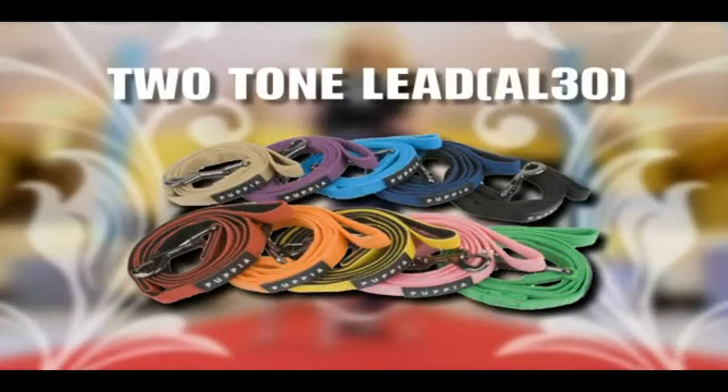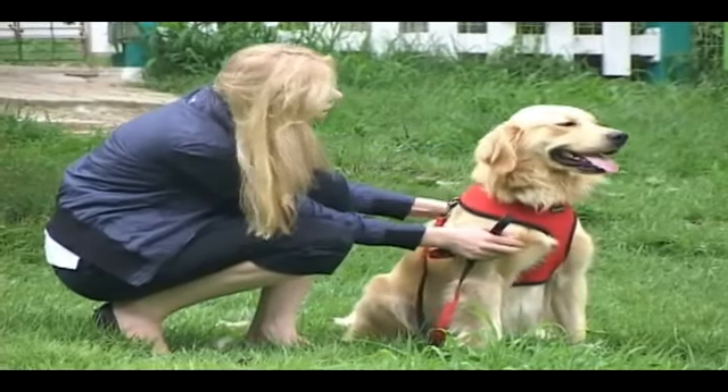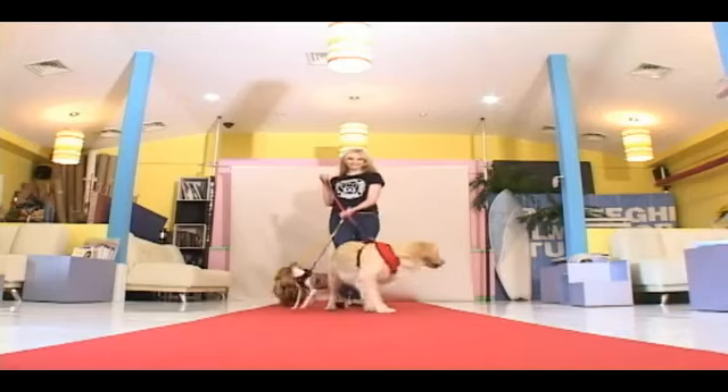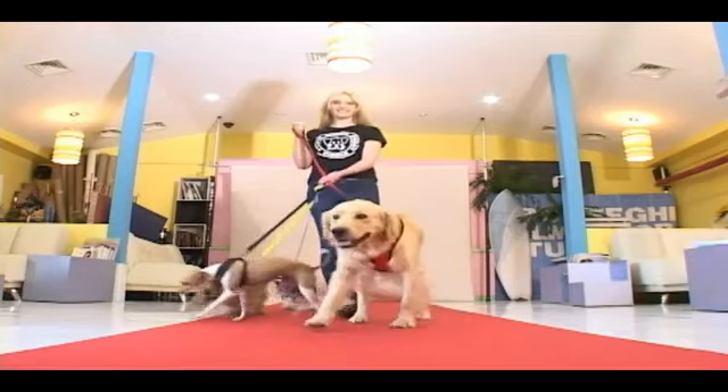A two-tone lead is an item to be coordinated with a soft harness of the same color. This matches two colors together, which makes it more luxurious.